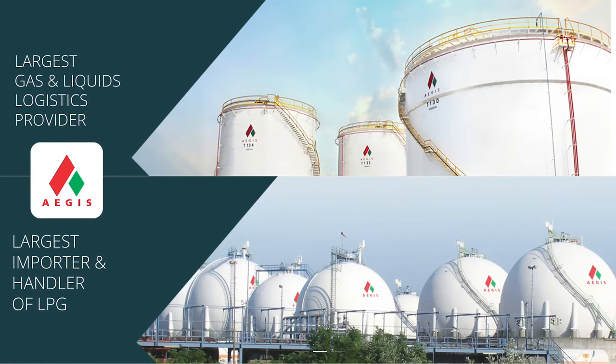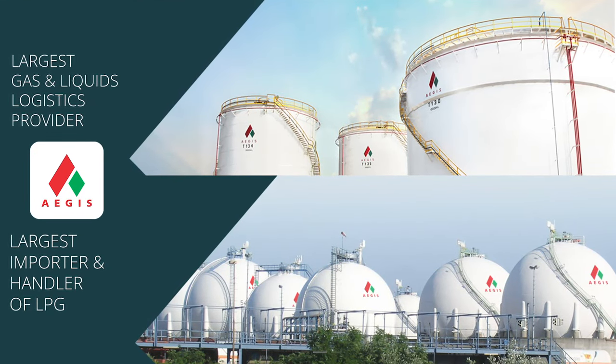Now that we've got that out of the way, let's talk about Aegis Logistics. Aegis Logistics is a leading logistics player in the oil, gas, and chemical space in India. I've already made a video about this company when I opened my position a couple of months back.